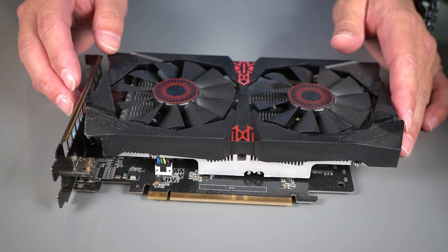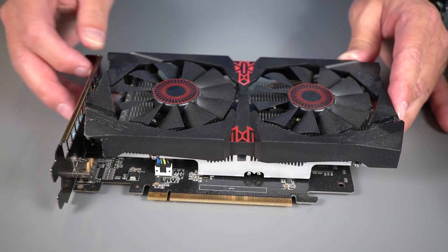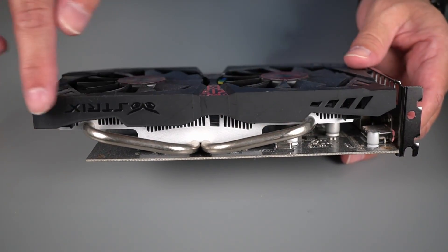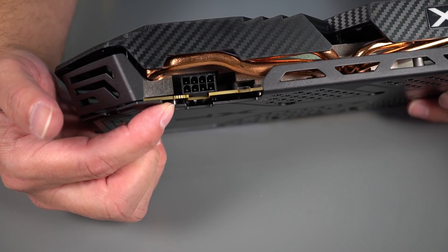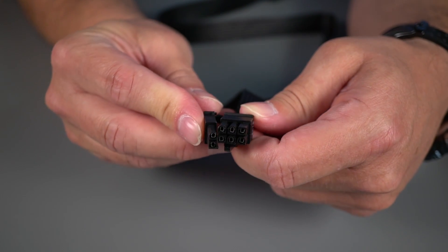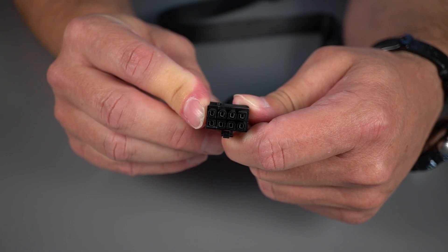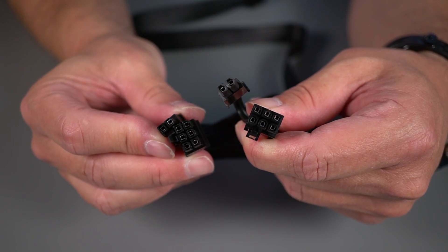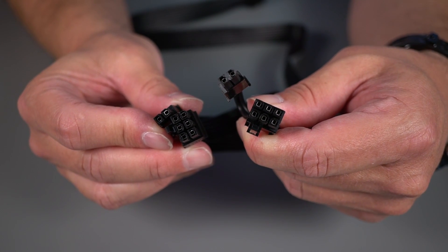Discrete graphics cards that use 75 watts or less, like the NVIDIA GTX 750 Ti, get their power from the PCI slot and do not use an additional power cable. Many graphics cards will need an additional power connection. The 6+2 pin PCIe connector can be used for 6-pin or 8-pin connections. Some graphics cards need two of these connections. While you can use both connectors on the same cable, testing has found that some higher-power graphics cards benefit from running two separate cables from the PSU.